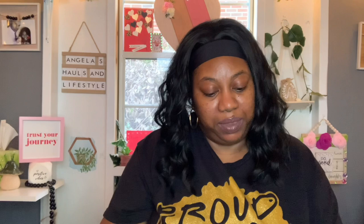I love this cran apple — I think this one is my favorite. And then my next favorite is the Ocean Spray cran raspberry; the best before is May 26th, 2023. And then I picked up the Ocean Spray cranberry grape, and the best before is September 28th, 2023.